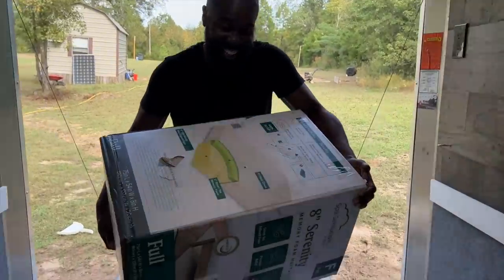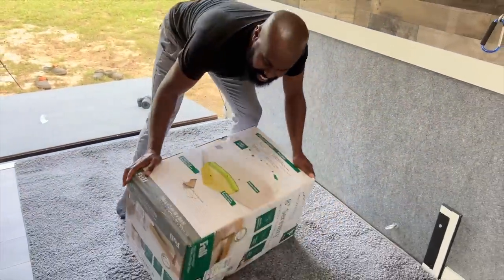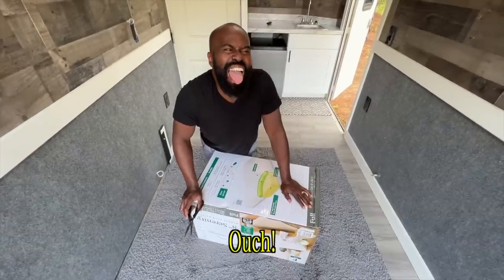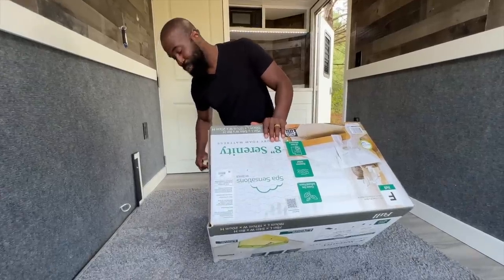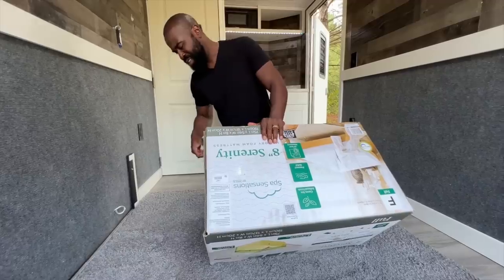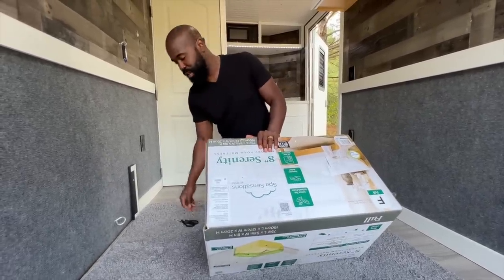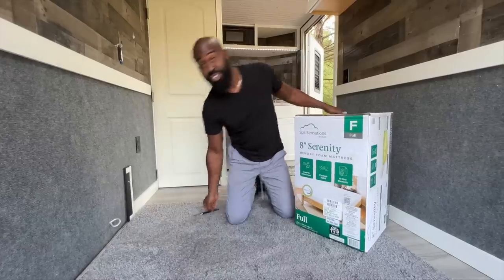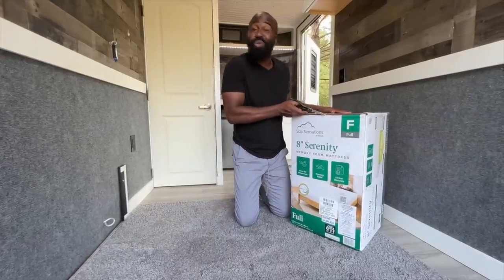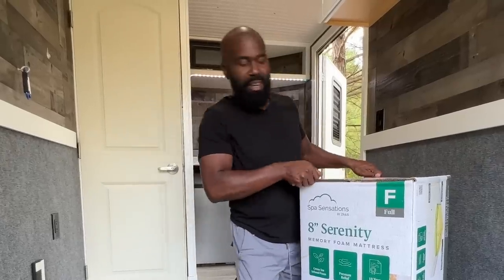One thing that we're going to add next is a mattress. This is a full size. We think that a queen size mattress would be a little bit too big in here, but a full size mattress will sleep two. You may have to get a little snuggled up with each other, but you definitely would fit.